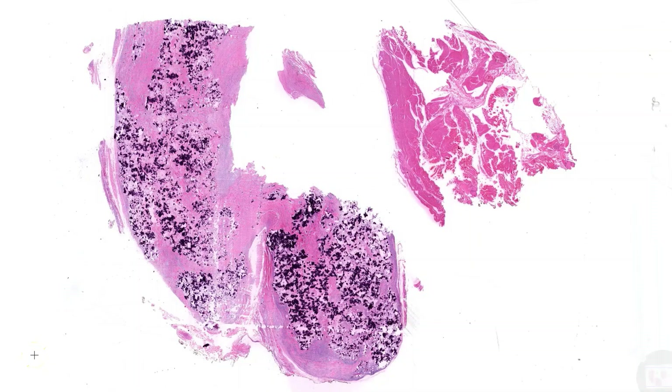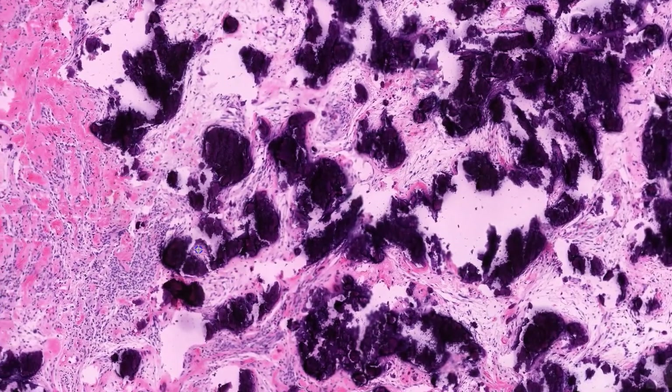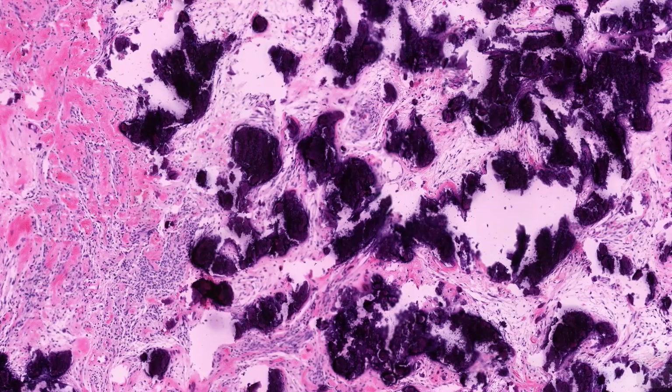Infrequently in synovial sarcoma, there can be extensive degenerative changes, including cystic change, hemorrhage, fibrosis, and calcifications, especially if the patient received neoadjuvant therapy. Here is an example of a post-treatment synovial sarcoma where the calcifications are especially extensive. So far I've only shown the most common type of synovial sarcoma — monophasic synovial sarcoma — and I am truly sad that I do not have an example of biphasic synovial sarcoma to show.